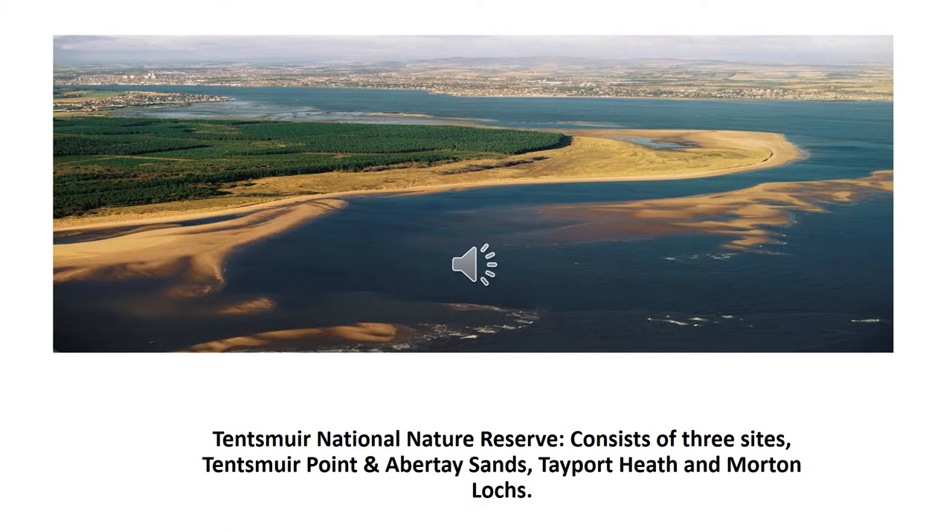Tentsmuir National Nature Reserve consists of three sites: Tentsmuir Point and Abertay Sands, which is a dynamic sand dune system; Tayport Heath, which consists of various grasses and heathers; and Morton Lochs, which is a relic sand dune system consisting of three lochs, various ponds, fenland and woodlands. For this exercise we'll be concentrating on Morton Lochs.